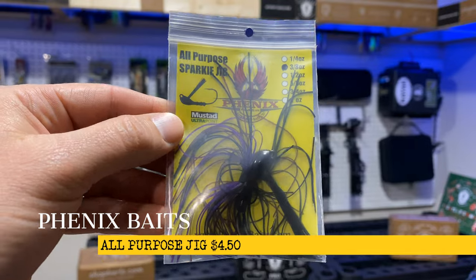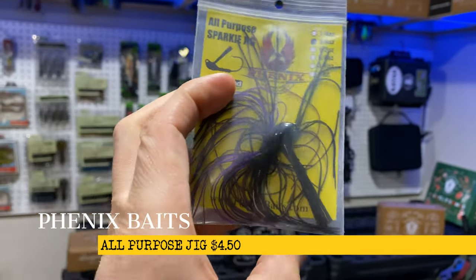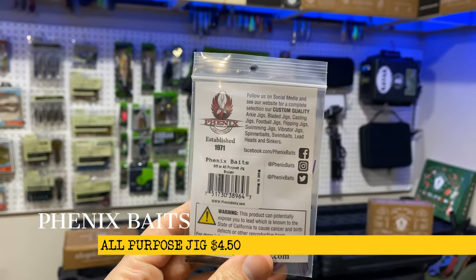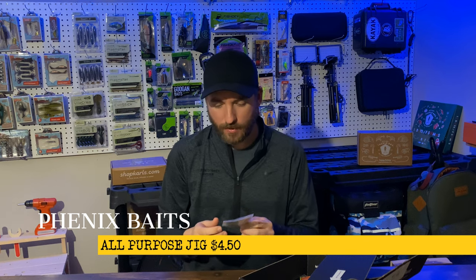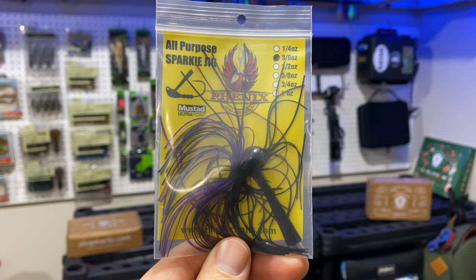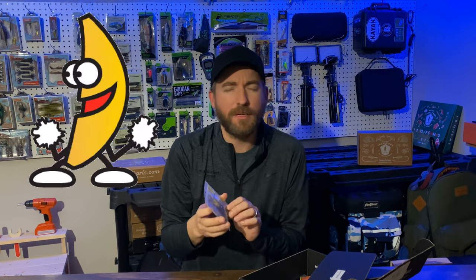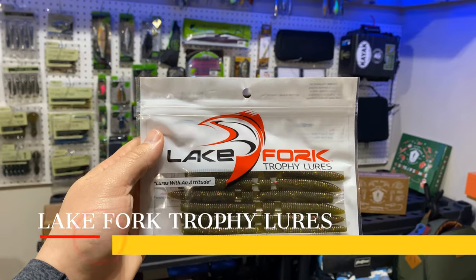Next up we have the Phoenix Baits All-Purpose Jig. I've gotten some Phoenix spinner baits before and they worked great, so I can't wait to throw this guy. We got double jigs in here because you can't beat jig fishing in the winter time. This is a 3/8 ounce with a good dark color — kind of a peanut butter and jelly color. I love me some peanut butter and jelly.